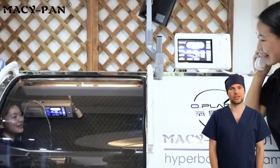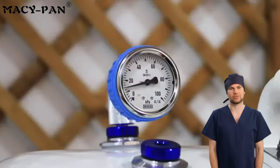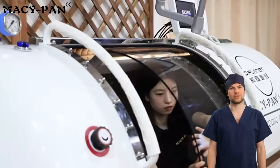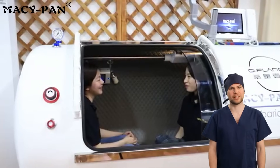The built-in two-way intercom system keeps communication with the outside world at all times. It is also equipped with an emergency pressure relief valve to ensure rapid decompression in case of accidents, while real-time monitoring of the internal pressure gauge ensures safety and peace of mind during treatment.